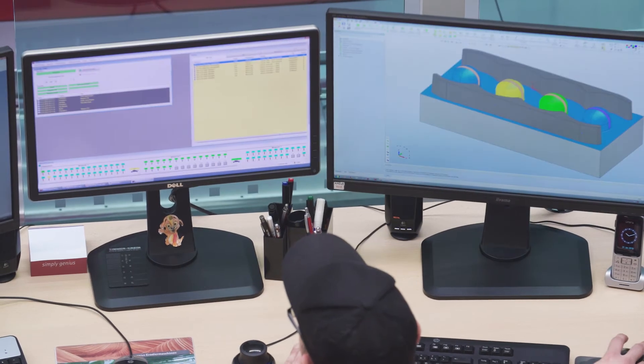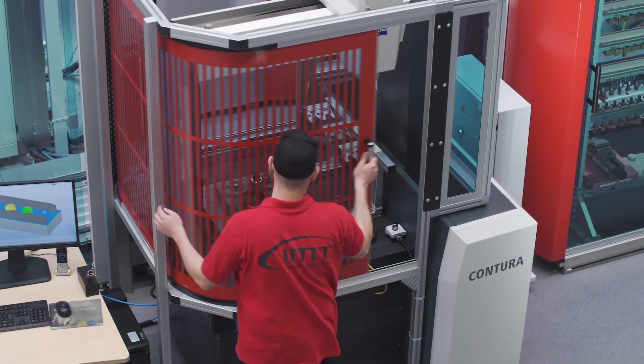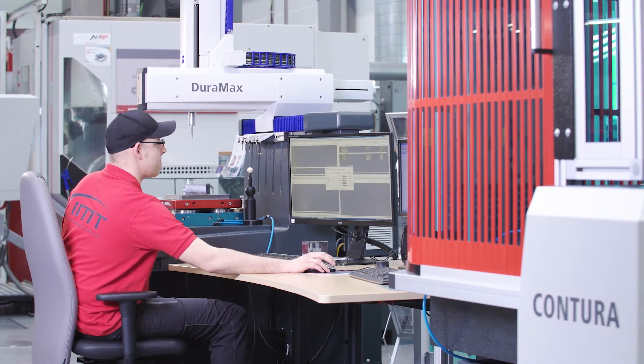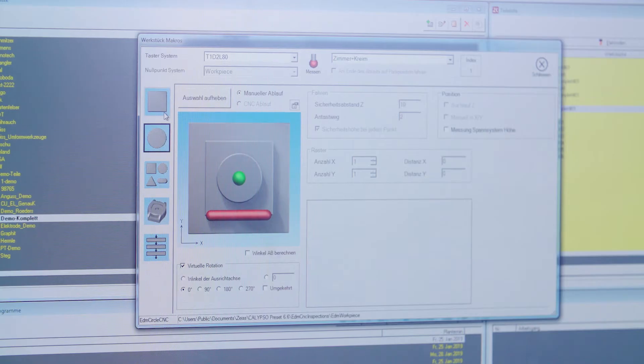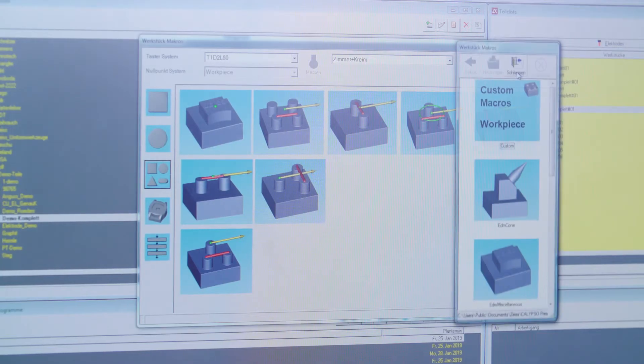Calypso Preset, the software from Zeiss, also plays a key role in increasing efficiency. We use the Calypso Preset software for presetting — that means measuring and recording the offset data of our workpieces and electrodes. The big advantage of Calypso Preset is the software's intuitive operation. Thanks to the macros that come with the software, employees who have not been specially trained in measurement technology can independently carry out the most common measurement tasks after just a short training time.